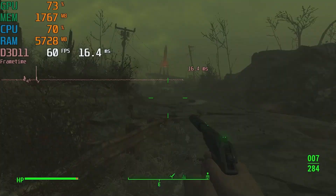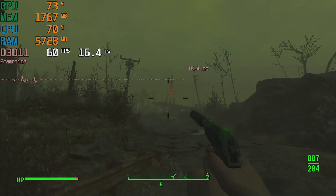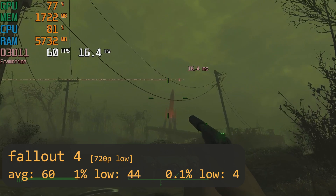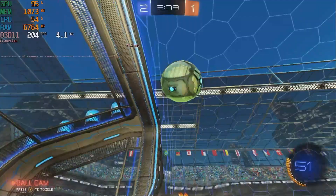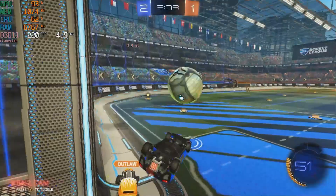Last, I decided to give Fallout 4 a shot, and at 720p on the lowest settings, the Optiplex managed to hit the frame cap of 60 fps on average, with respectable 1% lows of 44. We're still very much GPU limited, but the i5-2400 impressed me a bit here, and depending on the games it can still hold its own if you're looking for 60 fps.